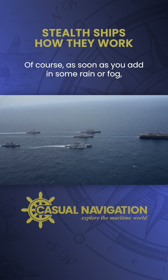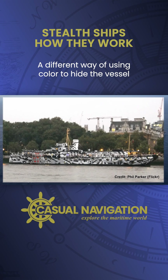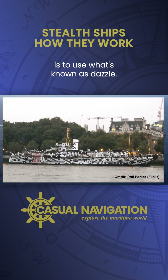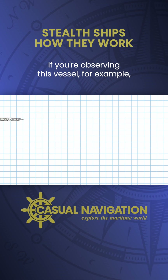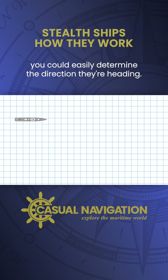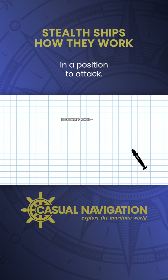Of course, as soon as you add in some rain or fog, the ship becomes even harder to spot. A different way of using colour to hide a vessel is to use what's known as dazzle. If you're observing this vessel, for example, you could easily determine the direction they're heading, so it'd be relatively easy to position yourself to attack.